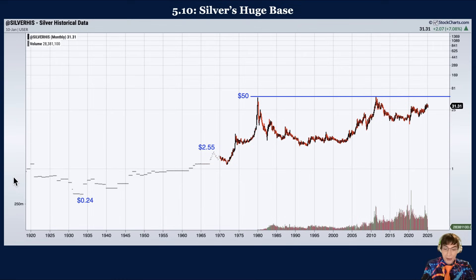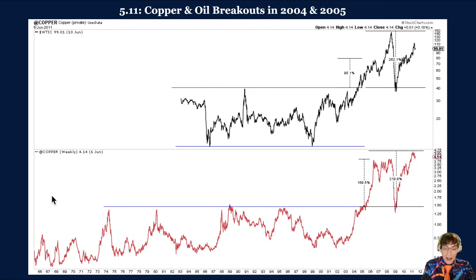The closest and best comparison would be the breakouts in copper and oil in the 2000s, as shown in figure 5.11. In 2005, copper broke out from a 32-year-long base — from 1973 to 2005, the metal traded between 50 cents a pound and $1.40 a pound. After its breakout in 2005, copper surged 170% to a high of $3.92 a pound in only 12 months. In 2004, oil broke out from a 24-year-long base. Oil had traded between $10 and $40 a barrel from 1980 to 2003, then broke above $40 per barrel in 2004 and gained nearly 70% in 14 months. Post-breakout, it ultimately gained 268% over the next four years.